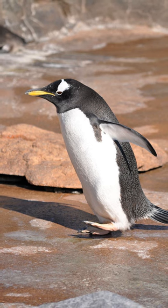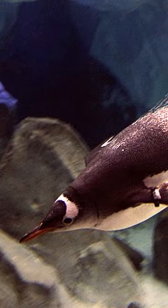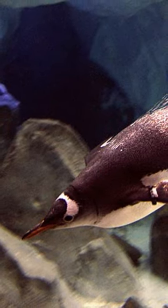However, this doesn't mean the ocean is any safer, as the Gentoos must avoid being eaten by sea lions and killer whales. Luckily, Gentoo penguins are the fastest underwater bird, reaching speeds of 22 miles per hour.